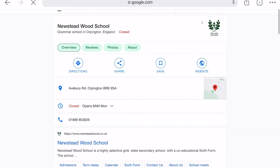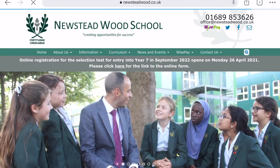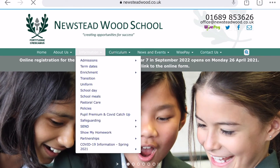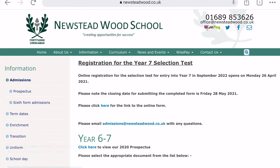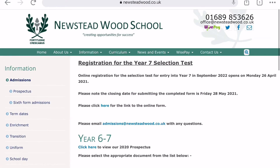The website doesn't always load quickly from Google, but once you're on a school's site, look for 'Information' or 'Admissions' — usually it's under Admissions. Once you click in there, they typically have lots of information about registration, and the dates should be listed there. That's the straightforward way of registering your child for grammar schools.